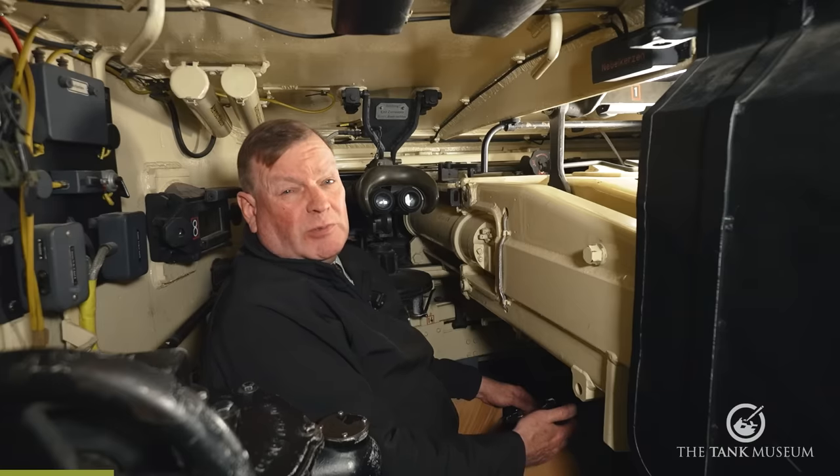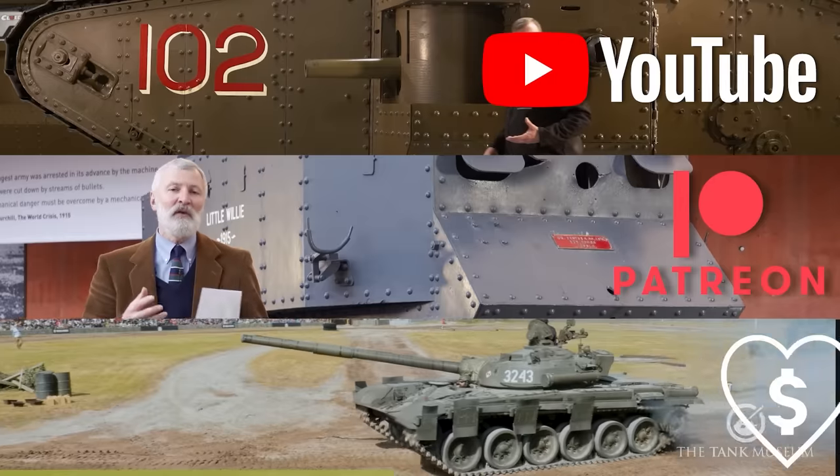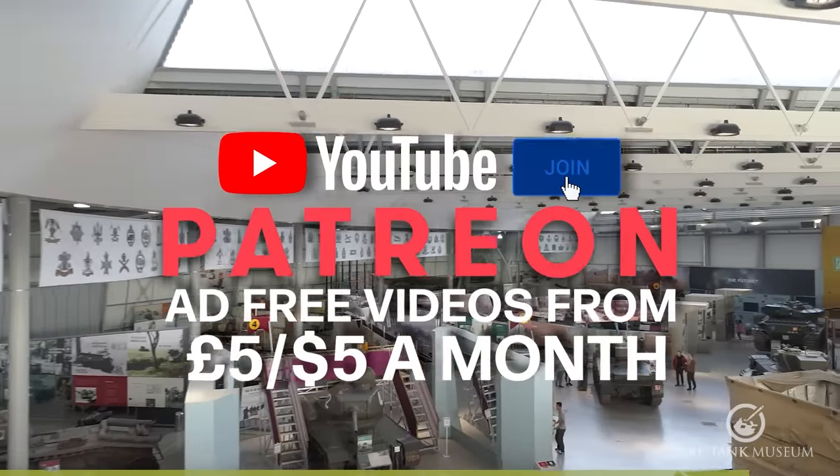This video has been made possible by our supporters on Patreon, our YouTube members and our Superfanks donors. Please join them if you can and support the Tank Museum — thanks for watching.